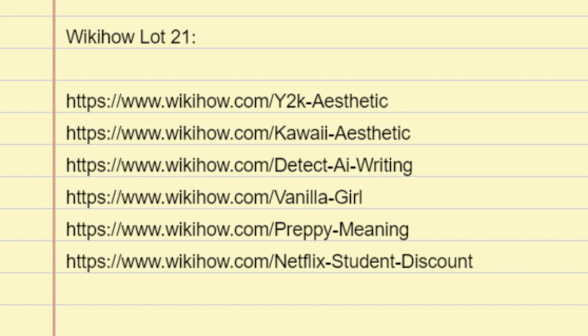Number 4: Some believe the aesthetic has unattainable standards. Influencers on sites like TikTok and Instagram often post highly curated images of their fashion and lifestyles, which are often unattainable to the average person. Critics of the vanilla girl aesthetic believe young women will see these images and feel inadequate when they cannot replicate the look exactly.